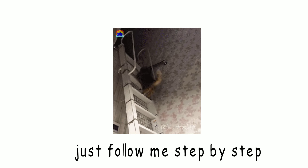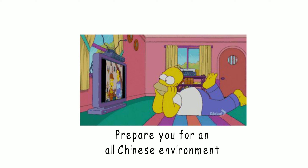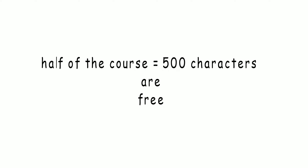If you simply follow along this e-course step by step, you'll get to a level where it will be perfectly possible for you to pick up new things on your own as you're reading and watching new content in an all-Chinese environment. Lastly, if you want to check out this e-course, click on the link in the description area. The first half of the course, equal to 500 characters, is free.